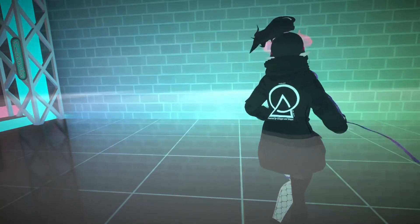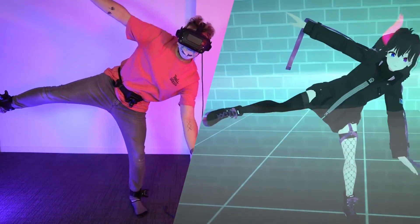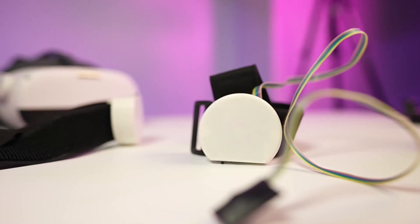Two years ago, I first bought Slime VR and faced some challenges. But now, with the latest version in hand, I can't wait to share the incredible journey this technology has taken. Stick around, and let's explore why Slime VR might just be the game changer in the full-body tracking scene.